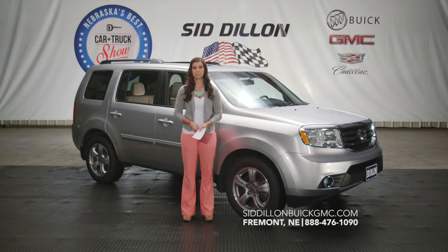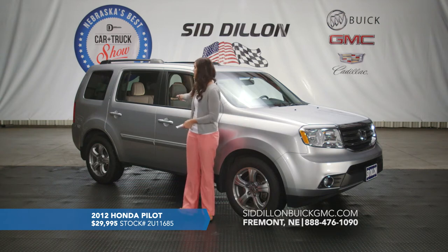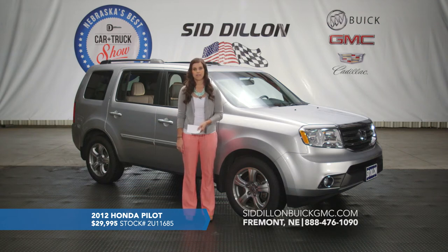Here we've got a 2012 Honda Pilot with only 36,000 miles on it. It has a silver exterior and light gray leather interior. This one has a third-row seat and is an eight-passenger vehicle — two seats in the front, three in the middle, and three in the back. It's pretty spacious inside and has a lot of options, including a DVD player to entertain passengers in the back seat. It also has a power driver's seat and a sunroof.